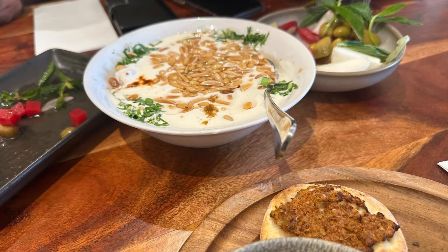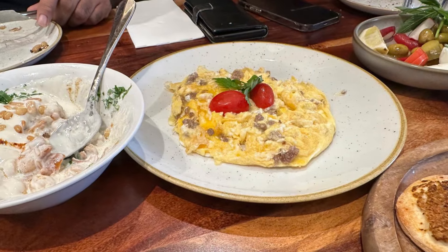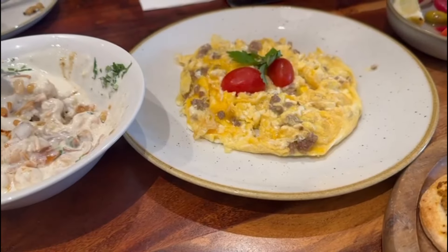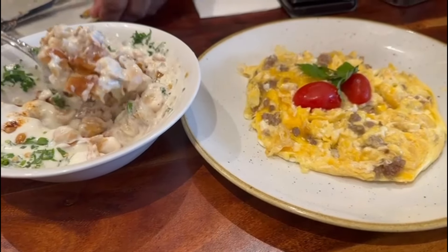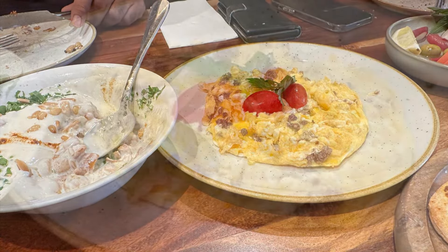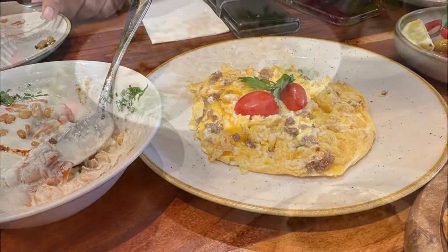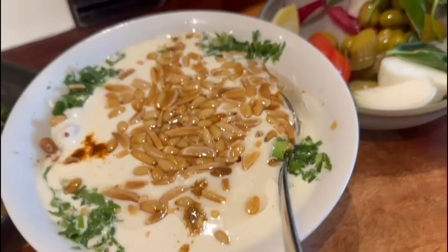Last but not least, hidden gem number three: Al-Aseel in Greenacre. It's not a hidden gem in terms of its popularity — it's been there for a number of years — but we have never tried their breakfast earlier, so we can say it's a hidden gem in terms of its breakfast. They have a very nice free-range eggs omelette with awarma, or kawarma, which means preserved meat, so the eggs are cooked in butter with preserved meat.